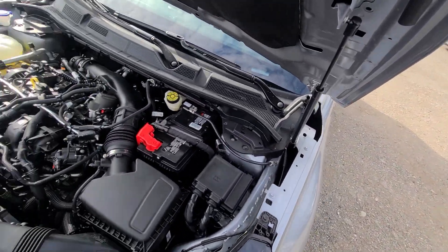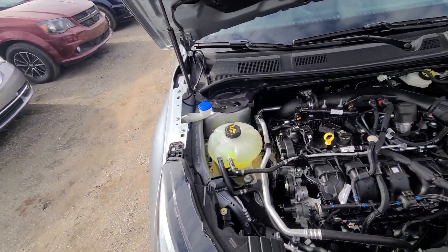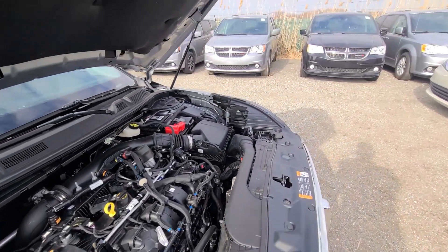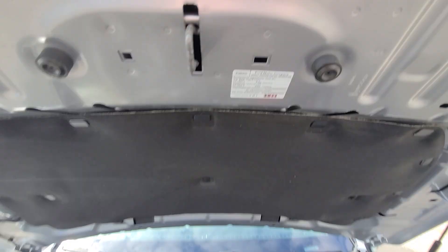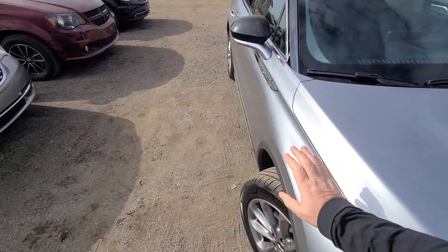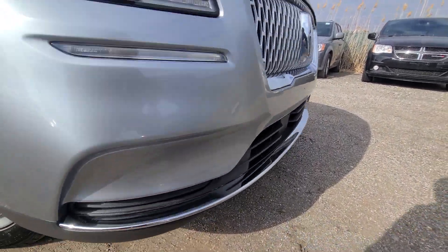Inside the engine bay, everything is factory original — there was no prior damage of any kind. Crash stickers are still present on all the metal. Once again, the fender, right front door, and this plastic piece right there were replaced.